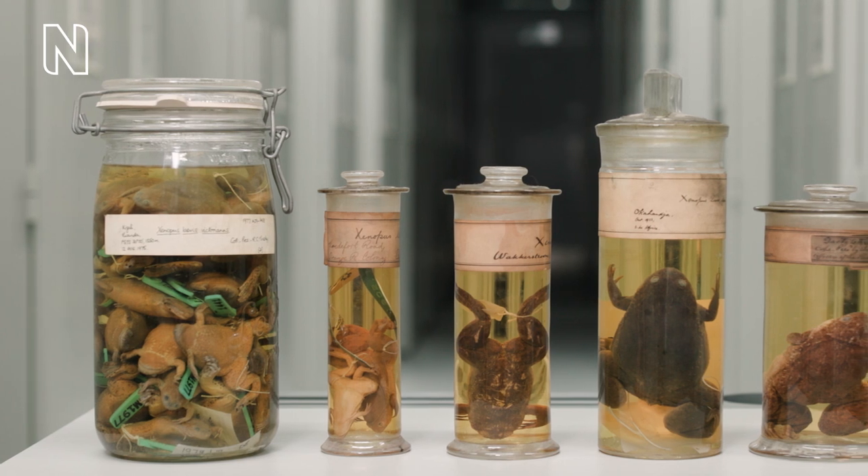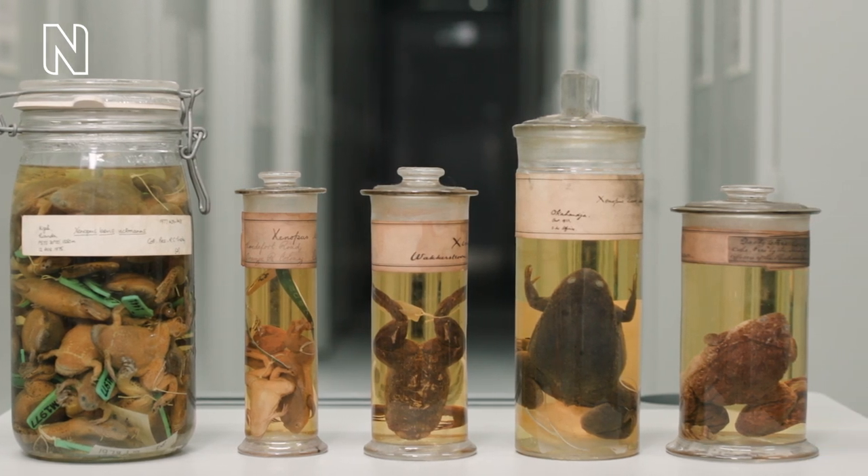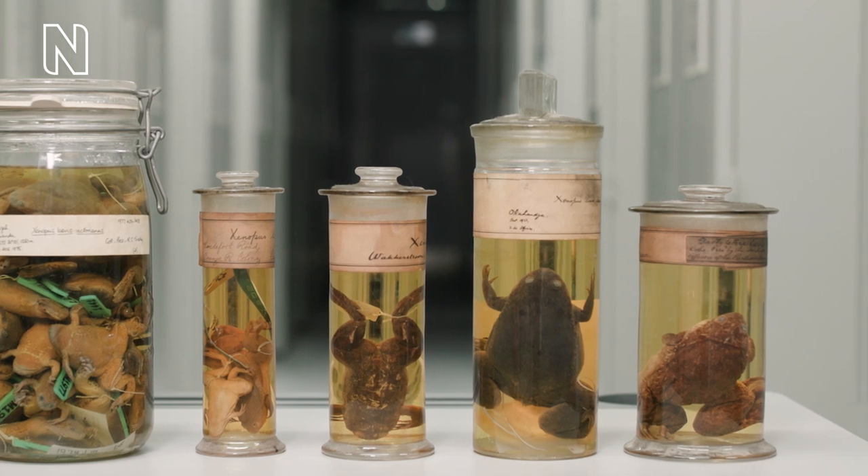Because of being sent around the world as a pregnancy test, the clawed frog became an important model system for the study of developmental biology, and also even fields as interesting as artificial intelligence and robotics.